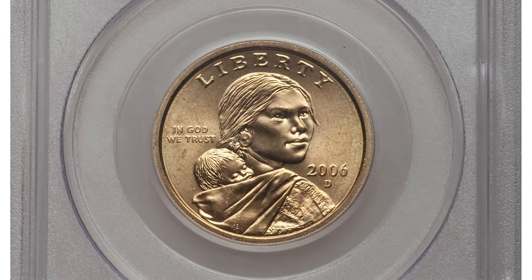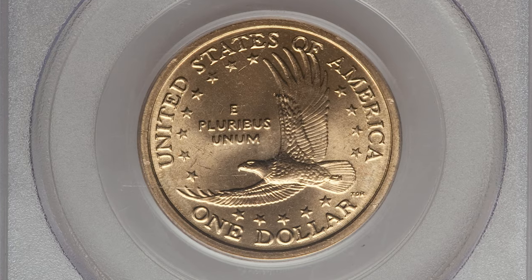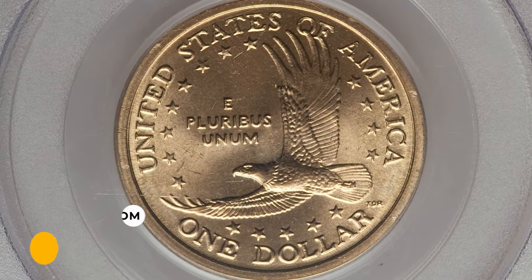Certified with non-certified finer, it ended up selling for four thousand three hundred and twelve dollars and fifty cents in 2012 at Heritage Auctions.